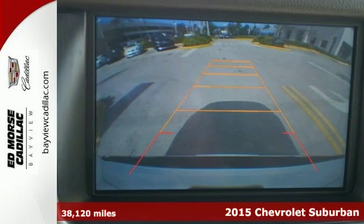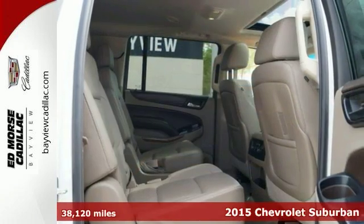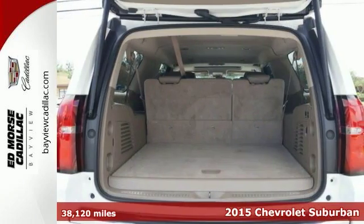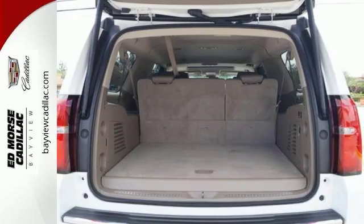Here's a 2015 Chevrolet Suburban LTZ. Don't take chances. Put your faith in this trustworthy Suburban with its capable V8 engine and trailer hitch receiver.